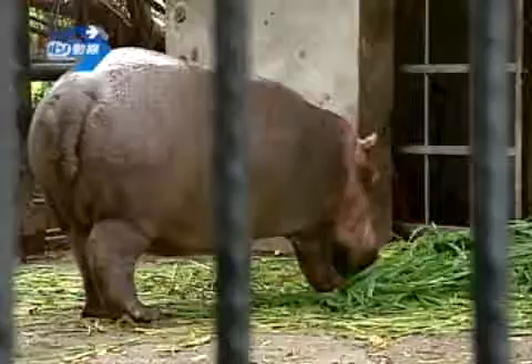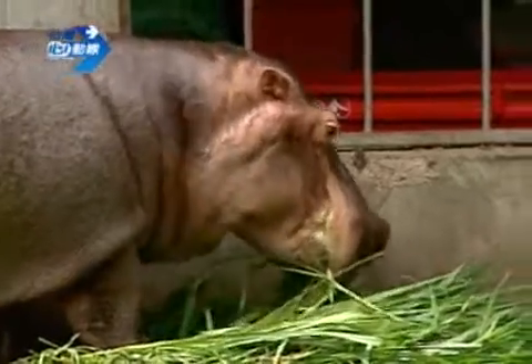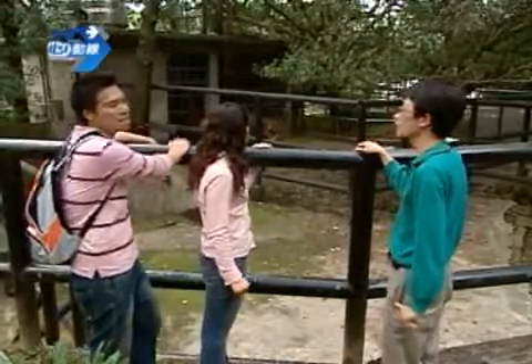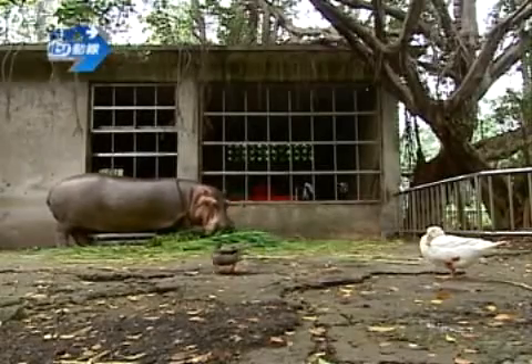那我們再往上面走。楊哥哥，我們現在看到這個河馬是新竹市立動物園裡面最大型的動物對不對？對，沒錯！我看牠現在正在吃草耶，這現在是牠吃飯的時間嗎？對，牠一天吃兩次，早上一次下午一次。